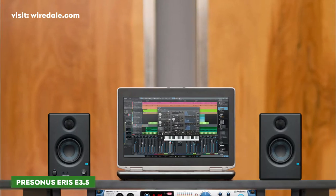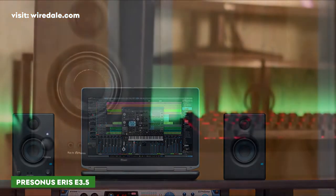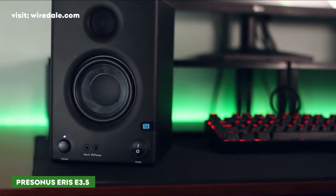Acoustic tuning controls allow you to adjust the sound of these speakers according to your listening environment. Overall, these speakers sound better than you'd expect.